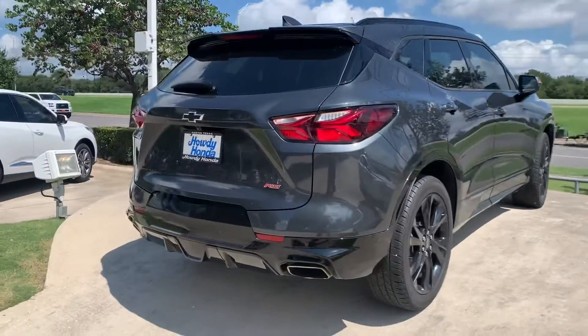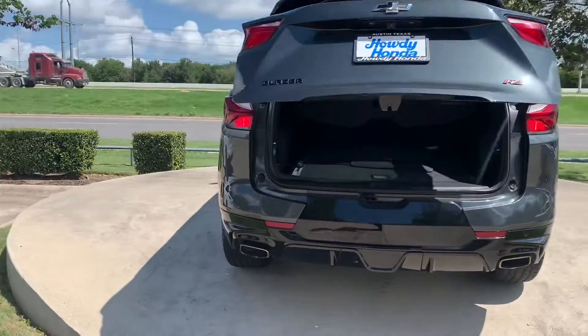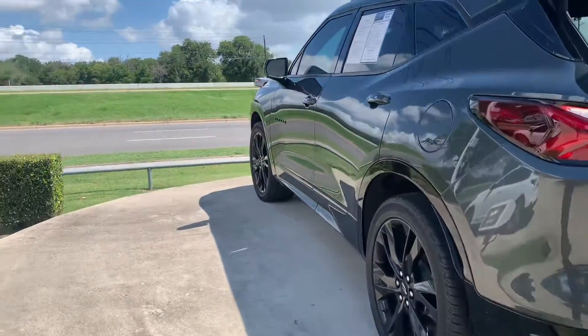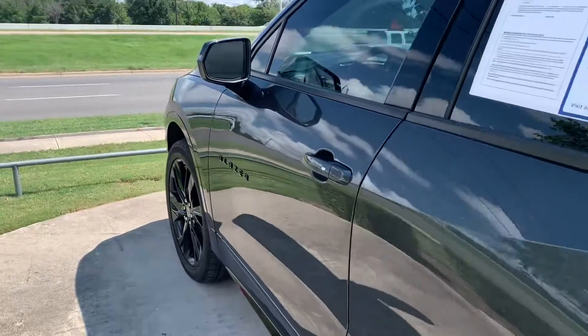Remote engine start, keyless entry, power liftgates, got your backup sensors. A little over 24,000 miles, it's in excellent condition.